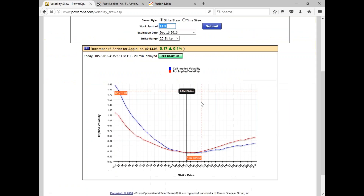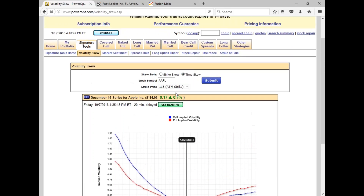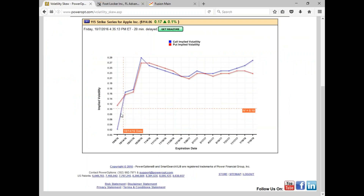For October 28th Apple options, the at-the-money is around 0.29–0.28, which is about average but a little high. The reason is earnings are coming out October 27th. If I go out to December, the at-the-money drops to 0.22 — from 0.22 to 0.29 doesn't seem like much but it will drastically increase the option's value. Deep in-the-money options out to June and December show very high implied volatility.